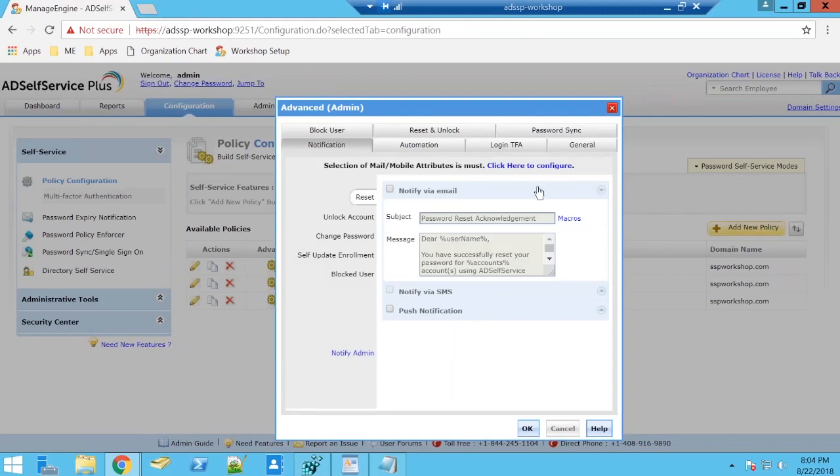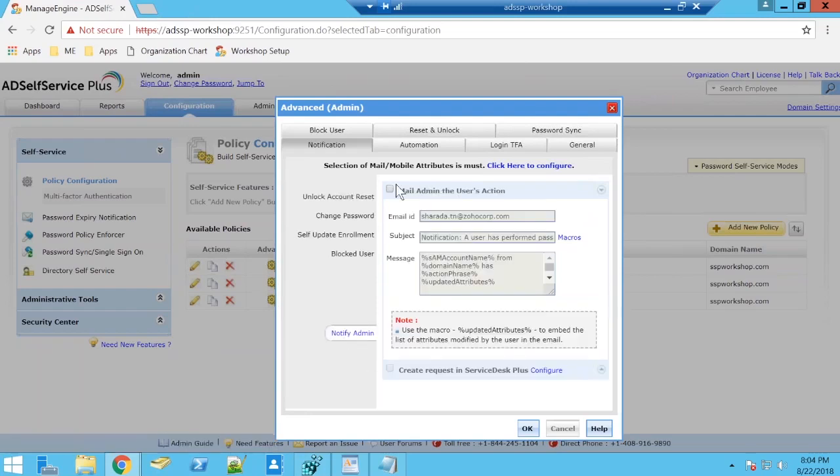Notifying users about their self-service actions works similarly to how cloud applications notify you — every time you reset your Google or social media password you get a mail or push notification saying 'if this wasn't you, take action.' With AD Self-Service Plus, every time a user resets or unlocks their account, you can notify them via mail, SMS, or push notification — requiring only mail server or SMS server setup, or the AD Self-Service Plus mobile app. You as an administrator can also be notified and integrate with Service Desk Plus to create a ticket every time something happens.